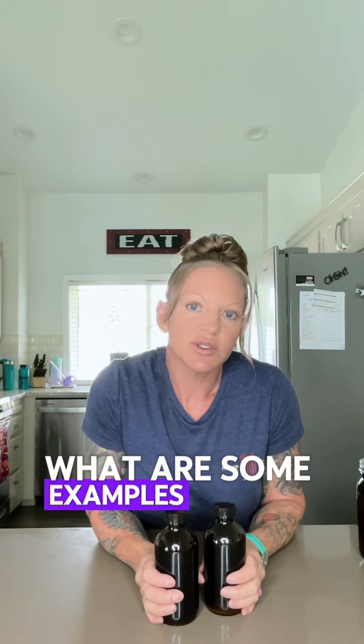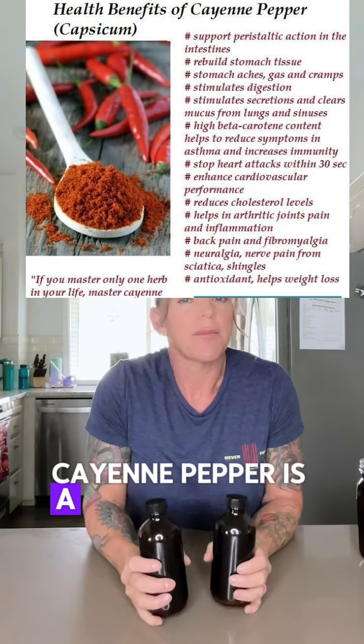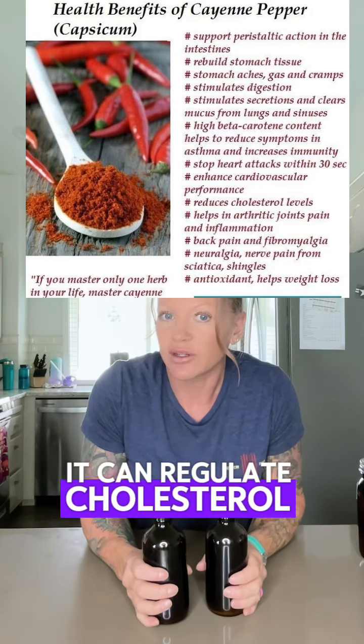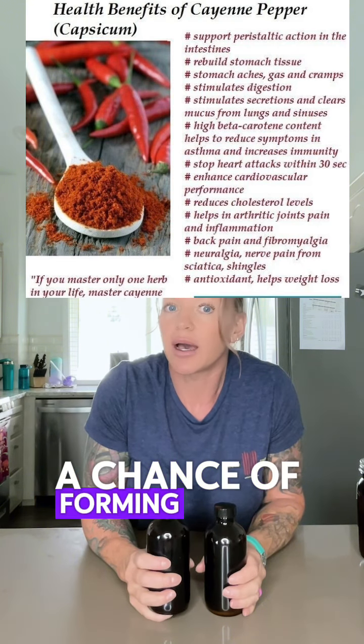So what are some examples of herbs that also are calcium blockers? Cayenne pepper is a calcium channel blocker. Cayenne pepper is a powerful ally for the heart and the cardiovascular system. It can regulate cholesterol levels and reduce platelet aggregation, which lowers the chance of forming a blood clot.